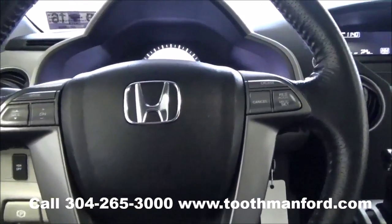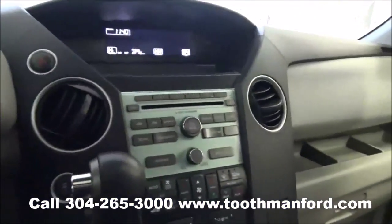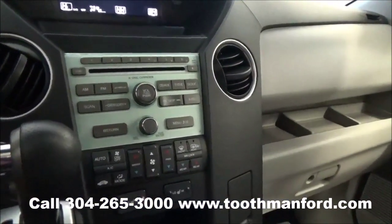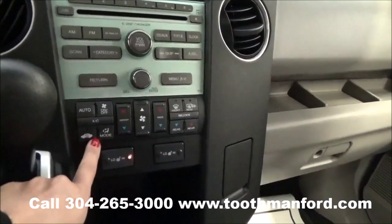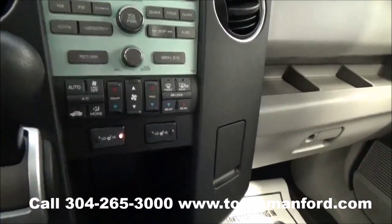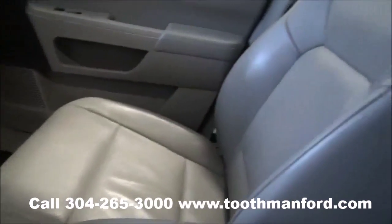Volume control and cruise control are right there in the center of your steering wheel. This vehicle has AM/FM radio, CD player, satellite radio, climate control down here, and heated front seat options are there. Plenty of cup holders and storage space, and leather interior throughout.